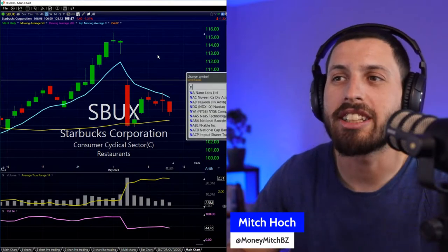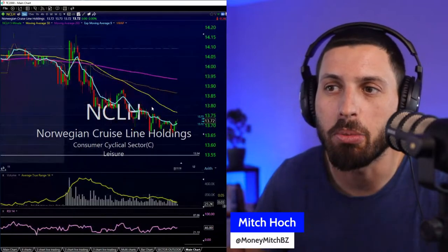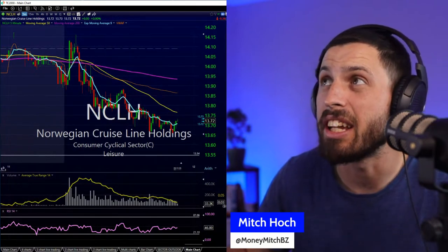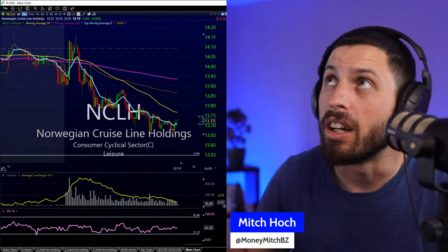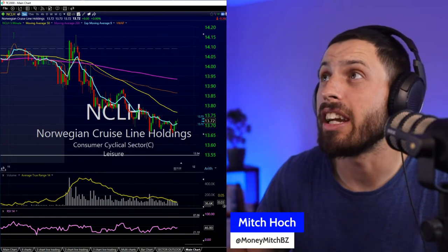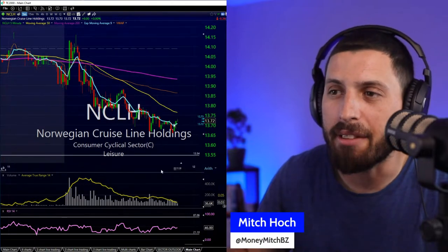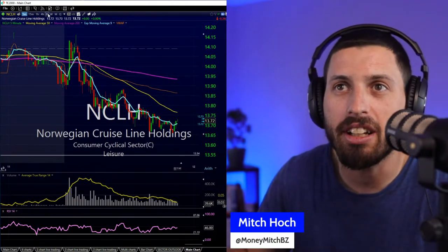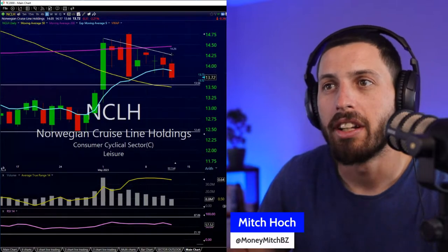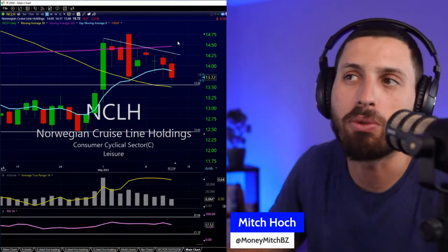NCLH is a trade I opened yesterday — it's in the red. I added a little today at 13.74, with an average now at around 13.87. I want to continue maybe adding. On the daily outlook, it's going to be about tomorrow — can we start pushing back towards 14.25? That's what I want to see. I want to see a close eventually above 14.75.